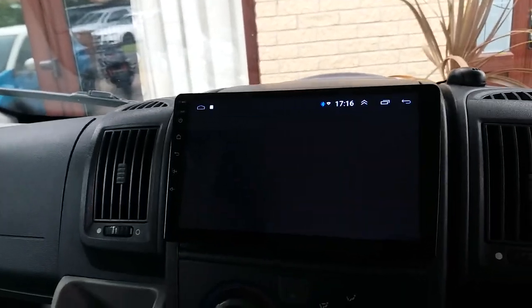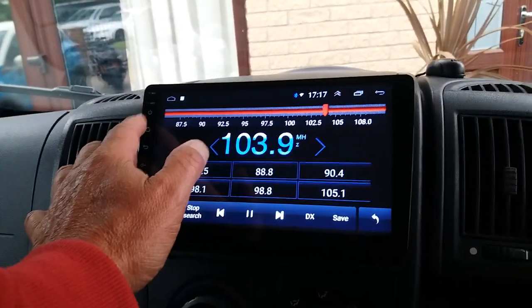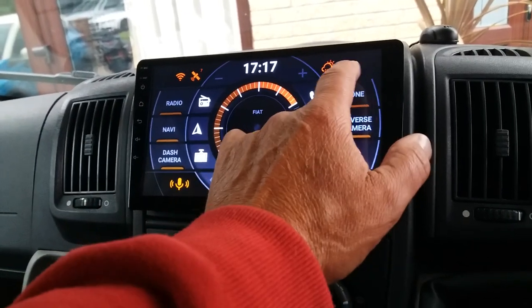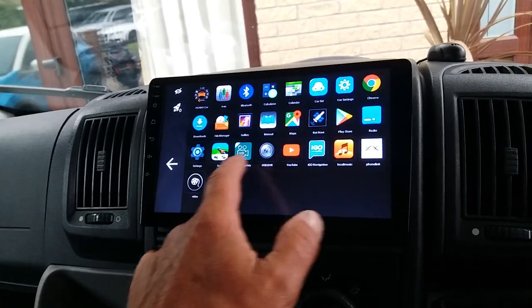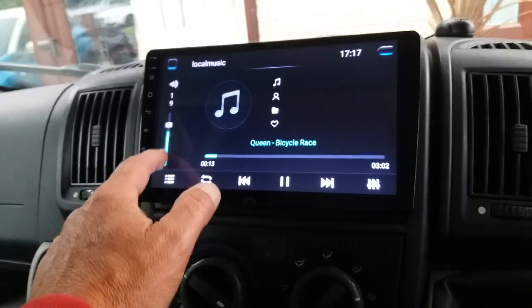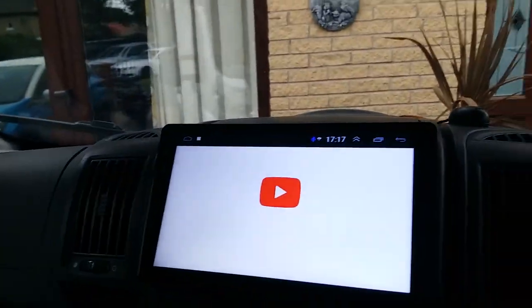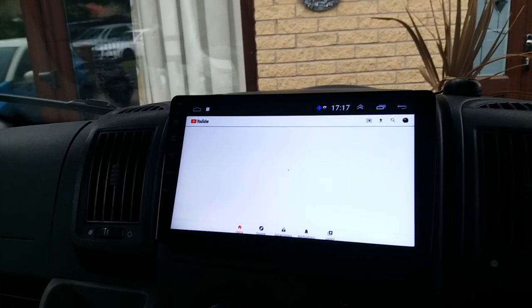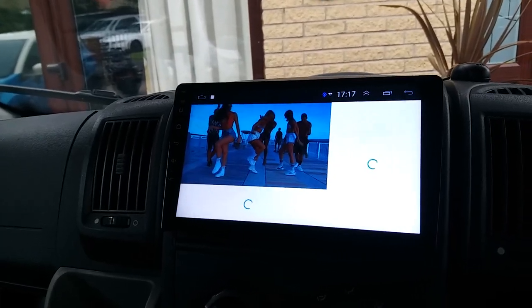You've got your radio obviously. Like I say it is an Android, so as long as this is hooked up to either your Wi-Fi or your hotspot on your phone, you can also stream on it as long as you've got reception.